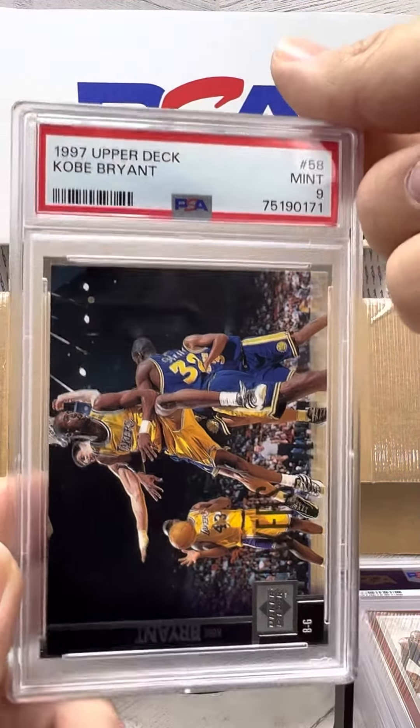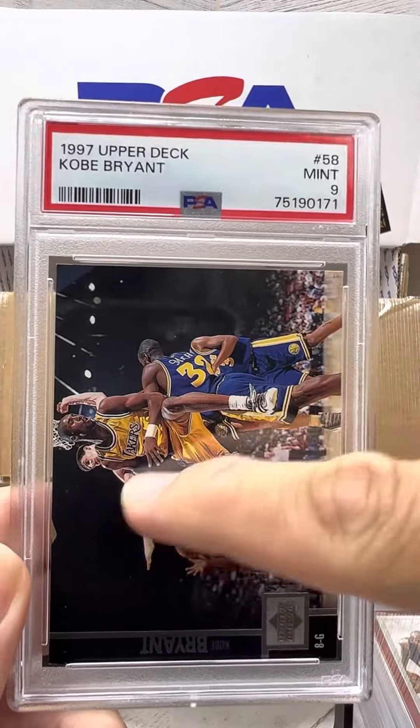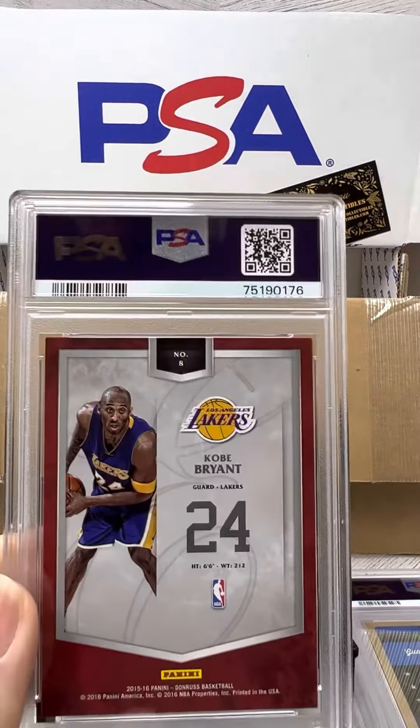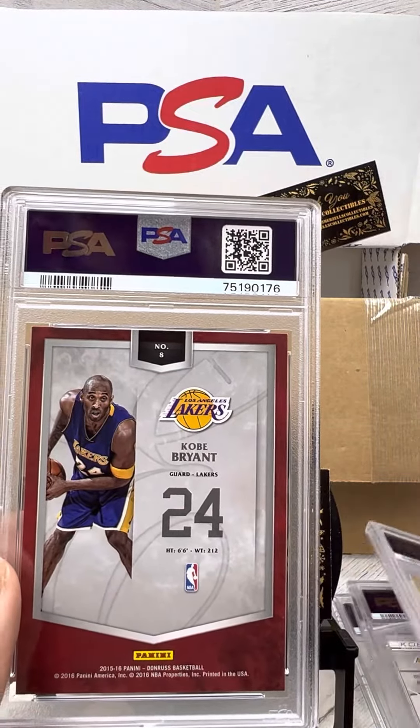Here's a Kobe 9. Sweet pass, with three defenders on it. This looks like it might be a Kobe video, guys.